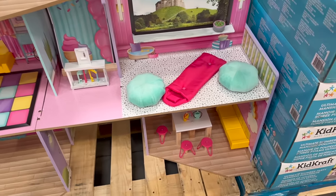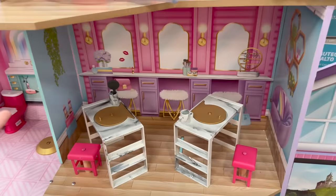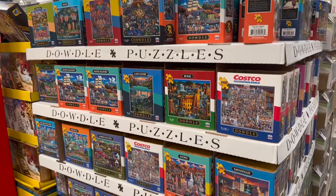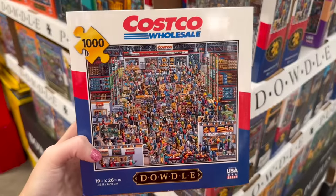They have a KidKraft ultimate slumber party mansion dollhouse — can I live here please? The closet and beauty room is better than mine. They also have the coolest puzzles — my favorite is the Costco-themed puzzle, which I think is so cool.